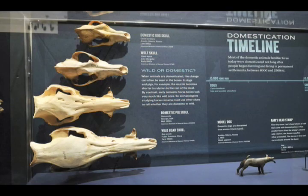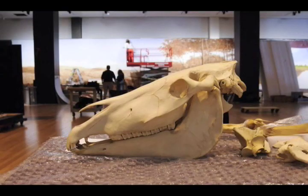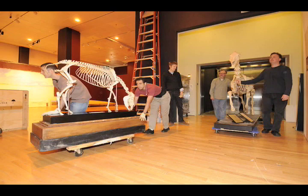Unlike dogs, which show morphology changes as we breed them — the shape of their skull changes and so on — horses have remained virtually the same for quite a number of millennia. So it is the kind of evidence we can show here that is so important.